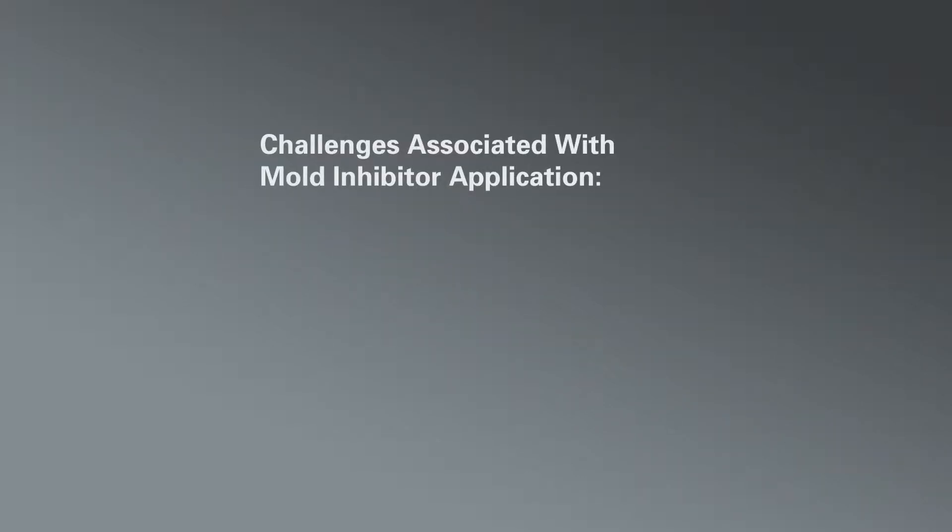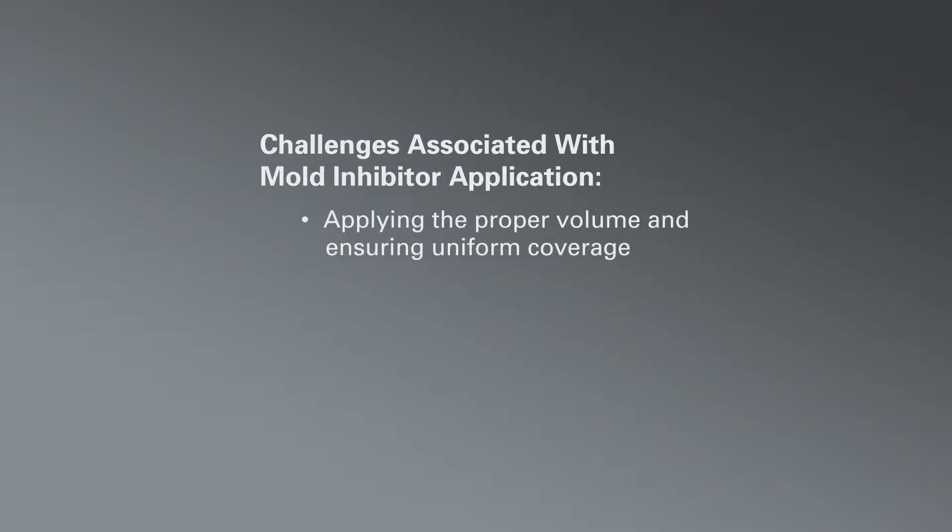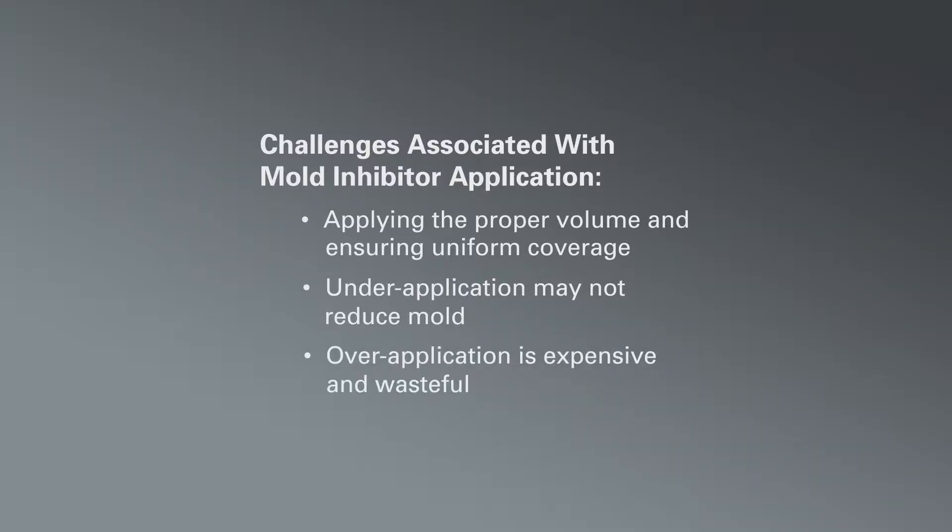The application of mold inhibitors on shredded cheese is a critical step in processing. Traditional methods such as manual spraying or the use of open pipes don't ensure the proper volume of mold inhibitor is applied. Under-application can result in high mold counts, and over-application is costly and messy.